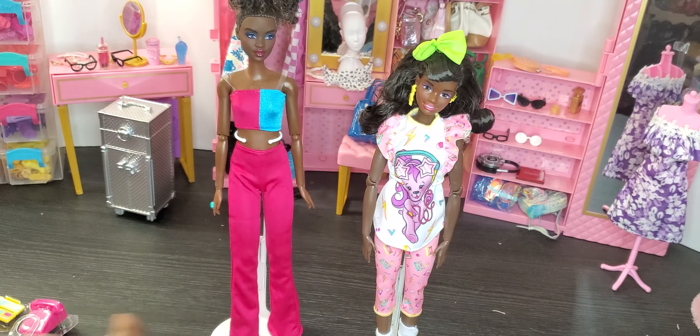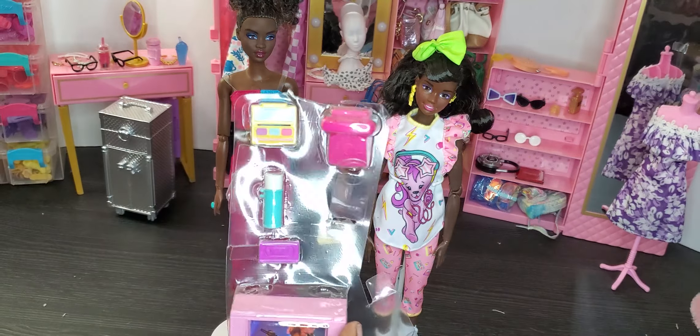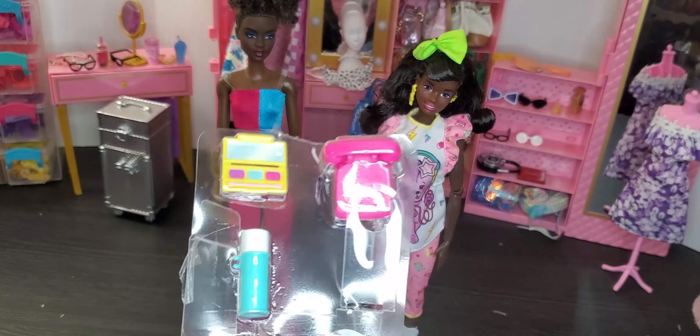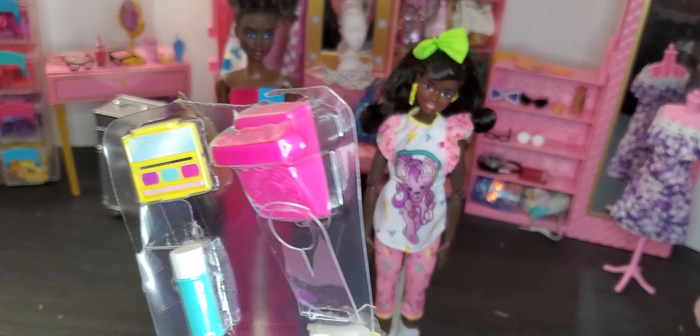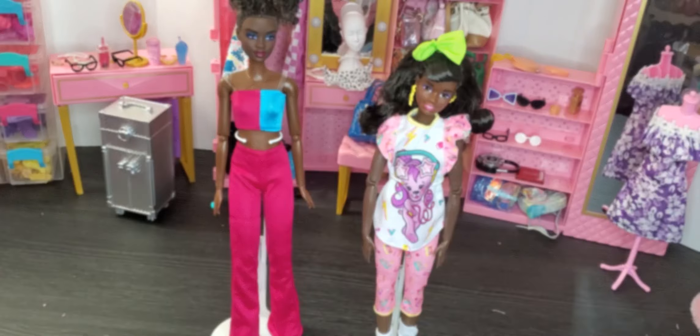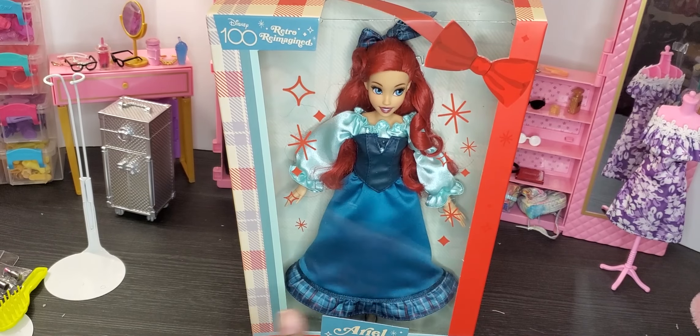Oh — I forgot to show you guys what the Barbie Rewind comes with! You get a TV, an old-school telephone, a water bottle, a cassette tape. It's really retro and super cute. I'm definitely going to use this in the dollhouse.